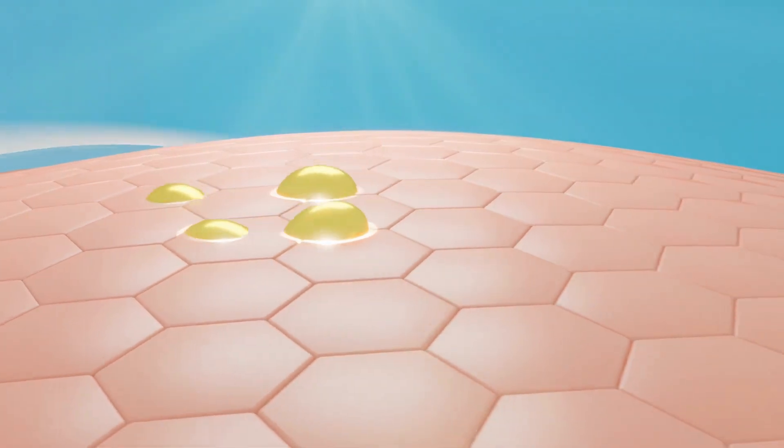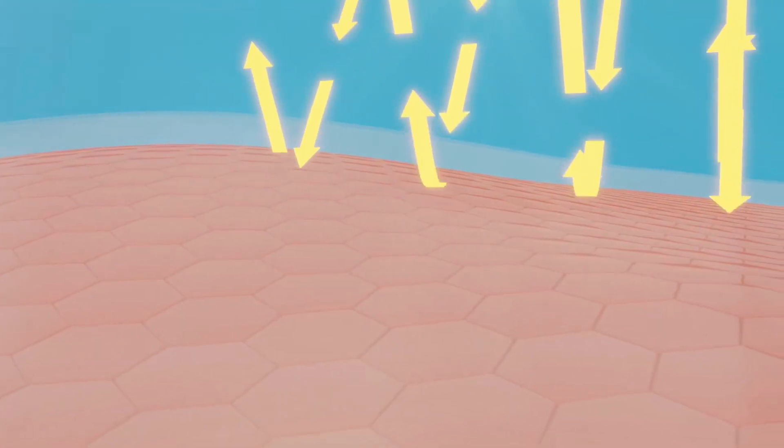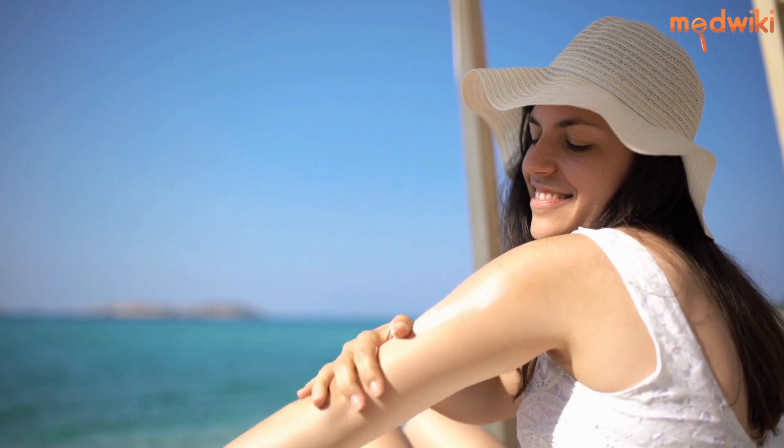Using SPF 50+ sunscreen can help prevent these harmful effects of the sun. However, it is important to apply it correctly and reapply it at least every 2 hours.